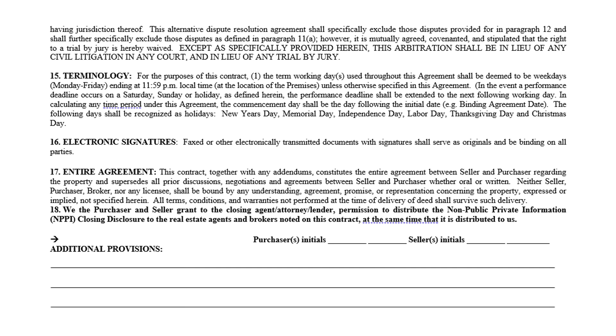Additional provisions: if you need to write something in — such as the property must appraise, washer and dryer to convey at no value, or anything else — that's where it goes. The recommendation is don't write a lot; talk to your broker about what you need to write and what you don't.